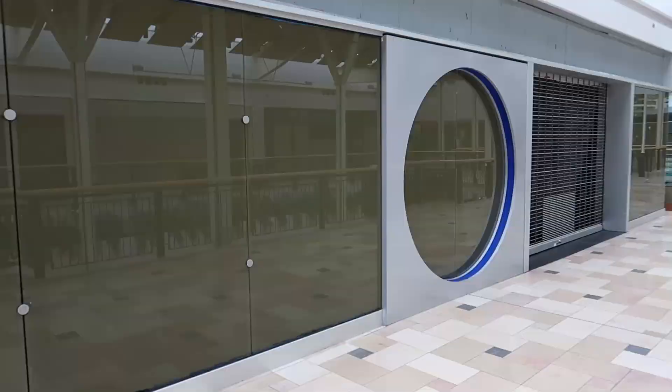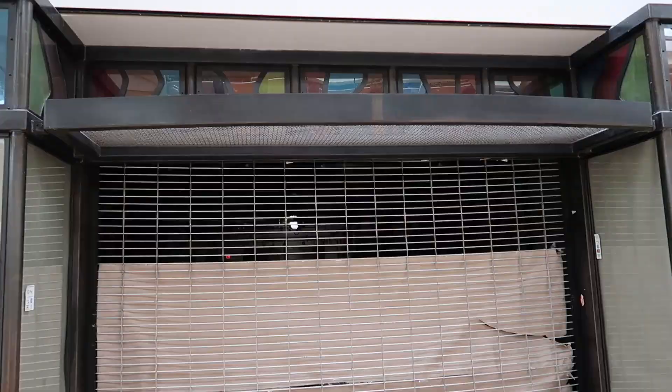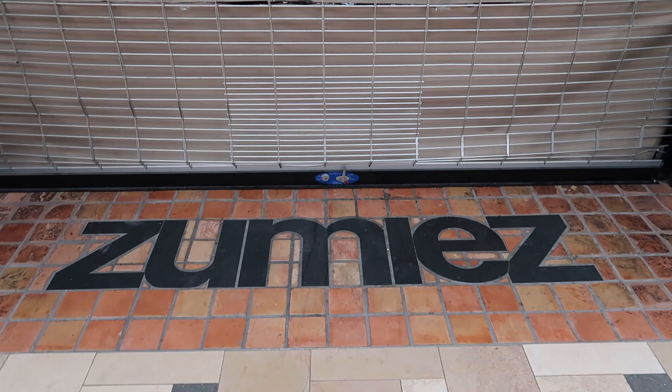Here's a closed area — seems like most of these places have the windows blocked out so we can't really see inside. This is an interesting-looking store with a big circular window. Does everybody know what this one was? Doesn't look like we're going to get a look inside. And here we have the closed Zumiez — I think it's Zumiez.